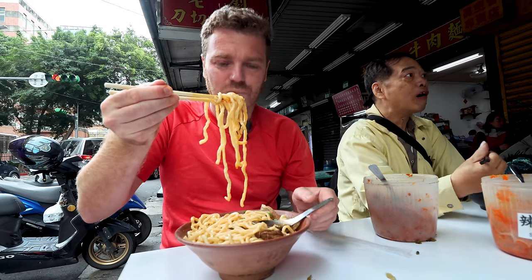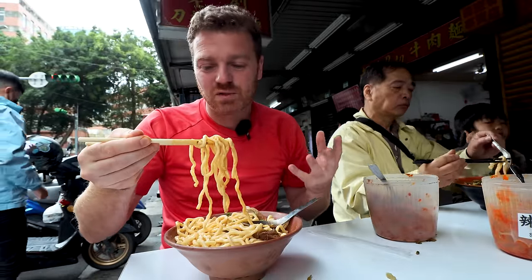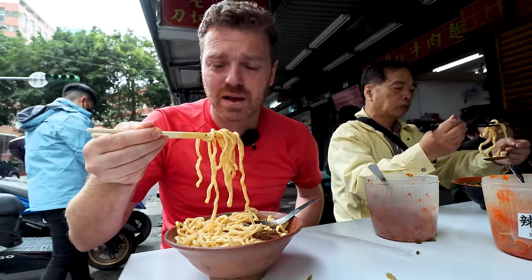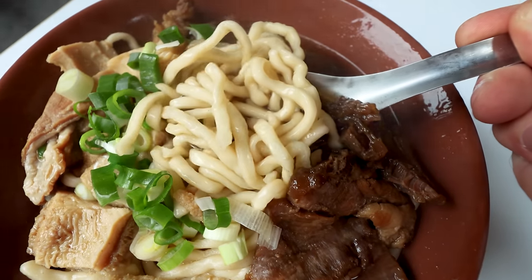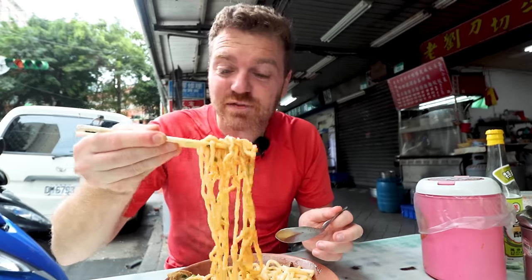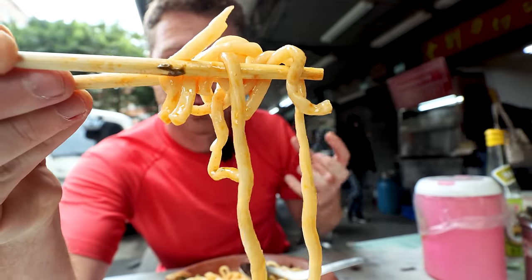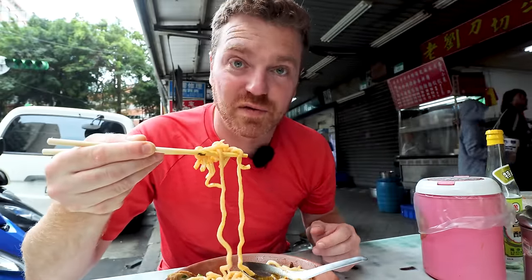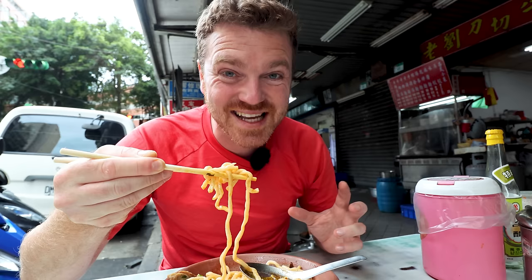How good do those noodles look — so thick. My Italian heritage reminds me of pasta, but you cannot beat a good homemade noodle. He's cooking them perfectly, slightly al dente, which leaves a chew in the mouth — not soft and mushy. Exactly how I like my noodles. Definitely knows what he's doing. They must be cooked just for seconds. You can see the orange chili oil coating those noodles.